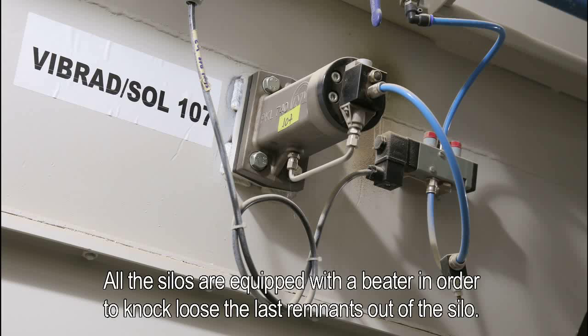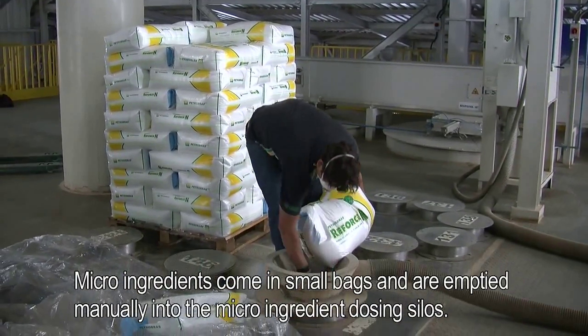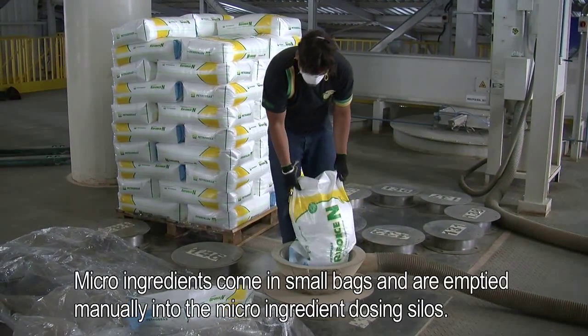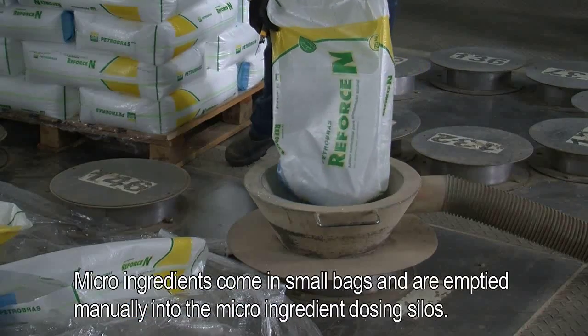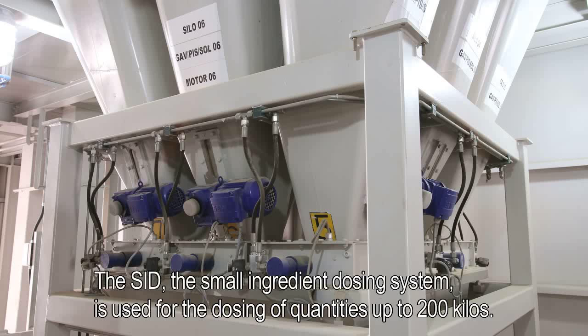All the silos are equipped with a beater in order to knock loose the last remnants out of the silo. Micro-ingredients come in small bags and are emptied manually into the micro-ingredient dosing silos. The SID, the small ingredient dosing system, is used for the dosing of quantities up to 200 kilos.